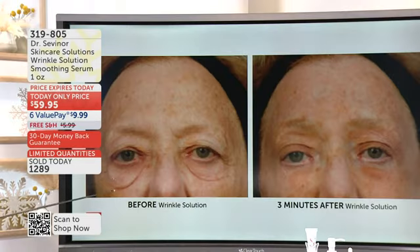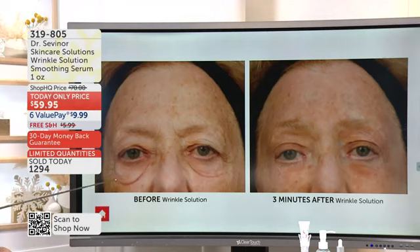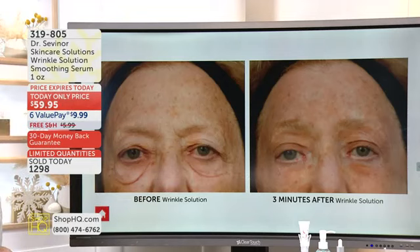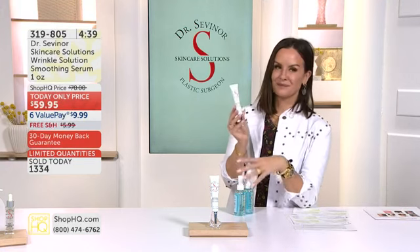In her 80s, she wore sunglasses for 13 years because she was so self-conscious every time she went out during daylight. Look at what we got — she cried from tears of joy because in three minutes, she can look in the mirror and feel self-confident. In three minutes, Dr. Sevenor — we look at these before and afters.